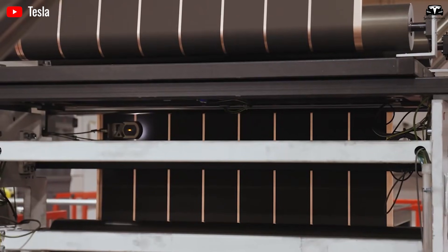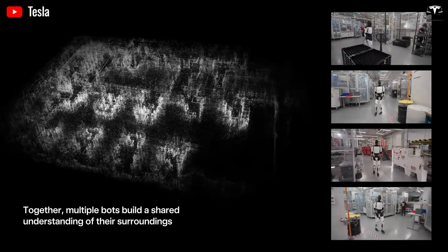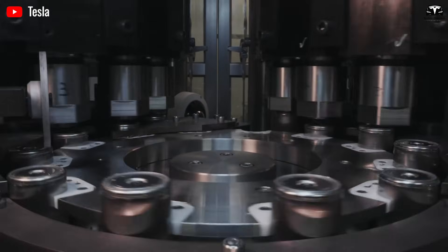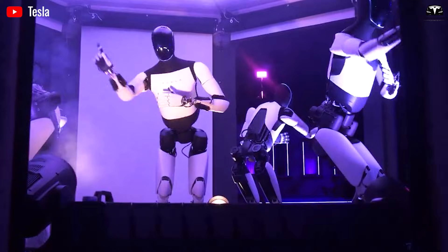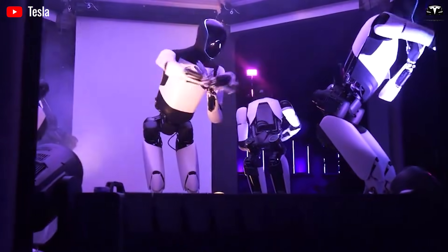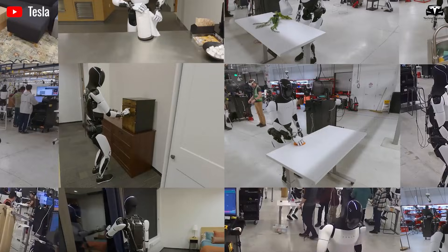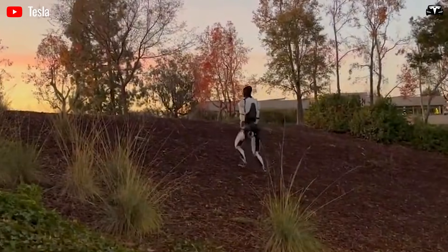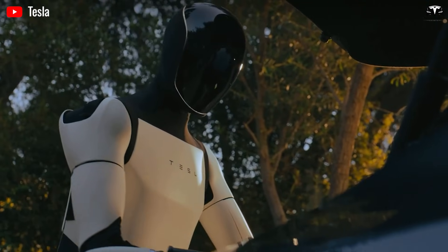One of the key elements enabling Optimus to work long hours is its new battery system. Tesla has equipped Gen 3 with four 680 battery cells, the same breakthrough technology used in the company's electric vehicles. This allows the robot to run for up to 10 hours before needing to recharge, a huge improvement over earlier prototypes that lasted only a few hours. Even charging requires no human effort — when its battery runs low, Optimus returns to its dock and charges automatically, making it a perfect fit for workplaces or households that need continuous automation without manual upkeep.